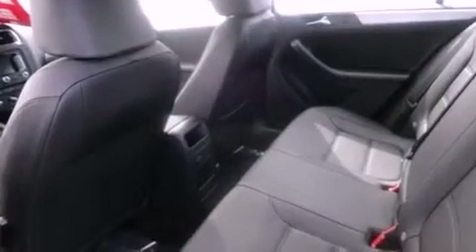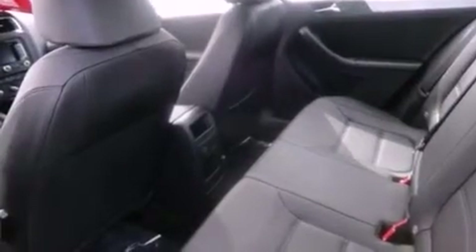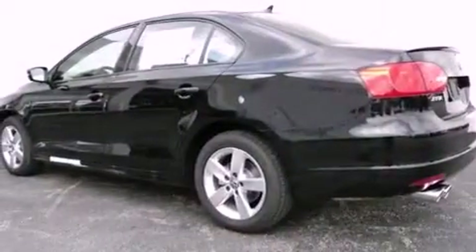The following features are also included: a split-folding rear seat, cruise control, a rear window defroster, a CD player, a leather-wrapped steering wheel, a passenger side vanity mirror, a security system, a traction control system, a keyless entry system, and air conditioning.